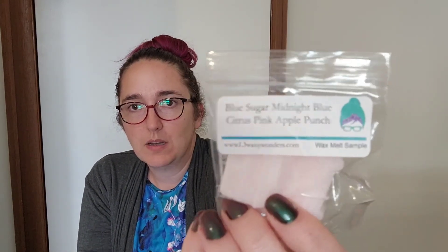Blue Sugar, Midnight Blue Citrus, Pink Apple Punch — the carriage shape again. This is really pretty, I really like this one. I mean Midnight Blue Citrus I really enjoy — kind of fruity but a bit polished and body care-like. I feel like it's kind of lifted up by the pink apple but then anchored in the blue sugar. I like that one a lot, might even get it if it melts up well.